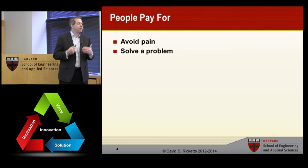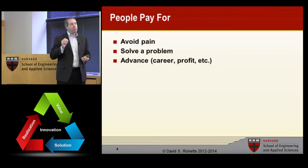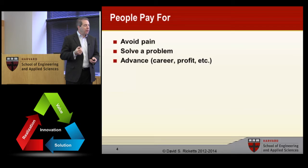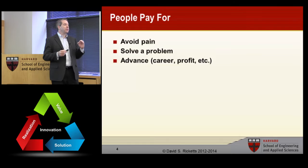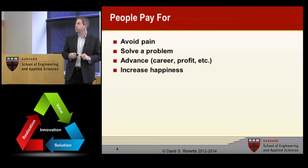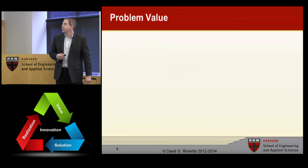People pay to solve a problem — we get a job and our employer pays us to solve problems for them. Third is advancement, career or profit. It's interesting that we'd pay to avoid pain first, then to solve a problem, and advancement is third because we think of improvement as something secondary for sustaining. And the final one is to increase happiness. Ultimately we're trying to be happy, but if you look at where people spend money, it's down the list.